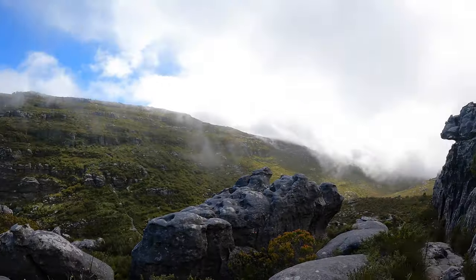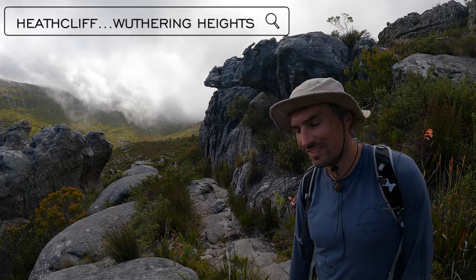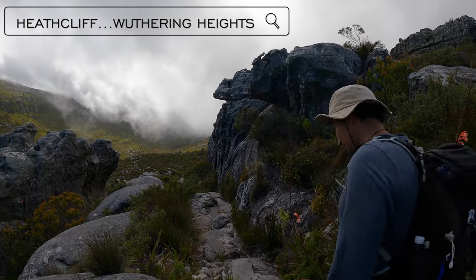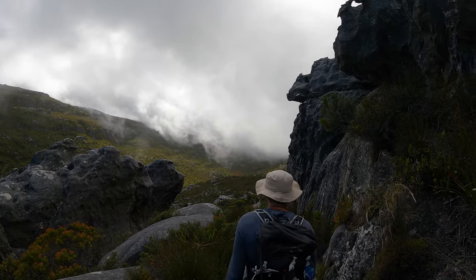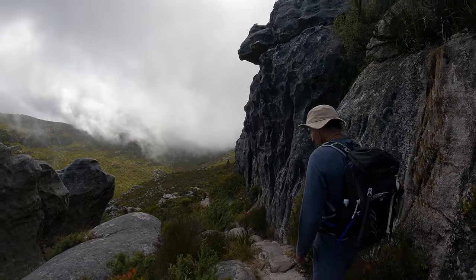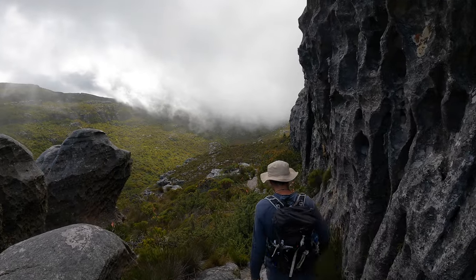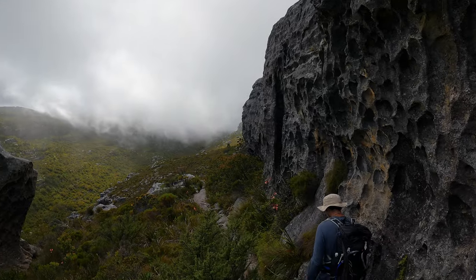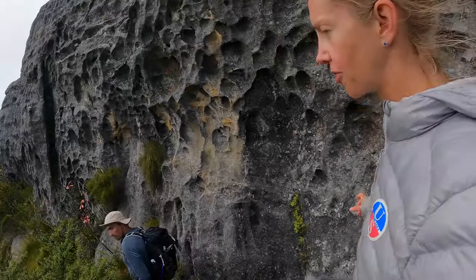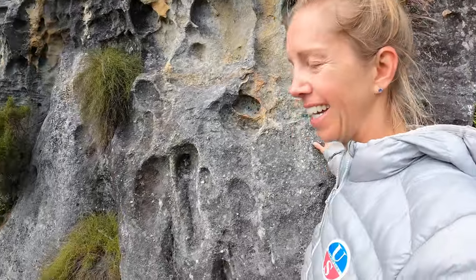We could almost see Heathcliff coming over the craggy rocks here. Heathcliff is a character from the book Wuthering Heights by the Brontë sisters. My favourite Brontë book is The Tenant of Wildfell Hall — it's so good, I've read it a couple of times. But Wuthering Heights is definitely up there as well.